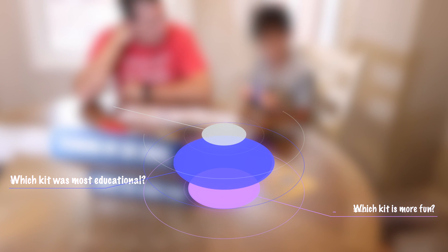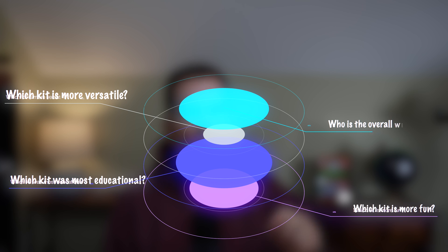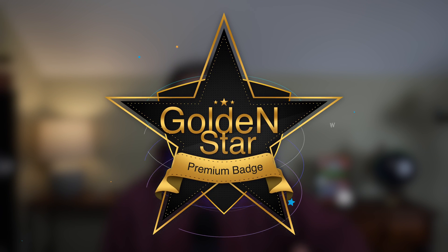When doing these kits, I asked my son which kit was more fun, which kit did he learn the most from, and I'll discuss which company has the most options. And finally, the most important question: which service would you want to continue if you had to choose just one?